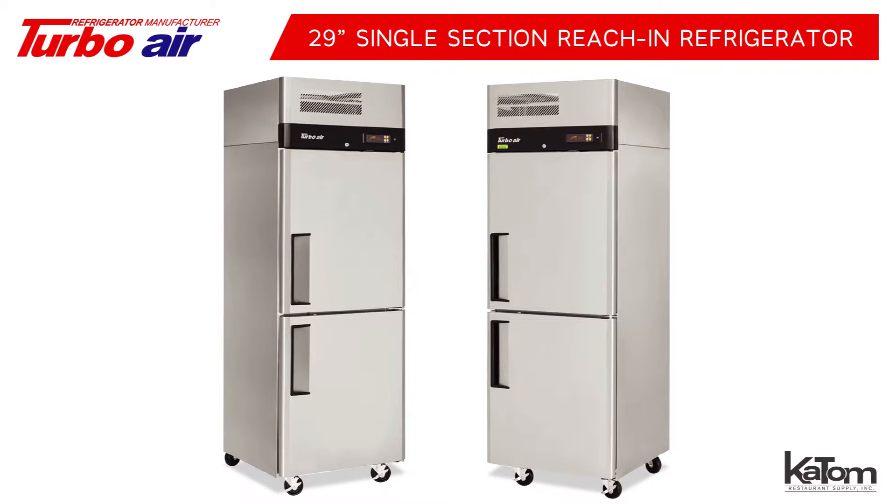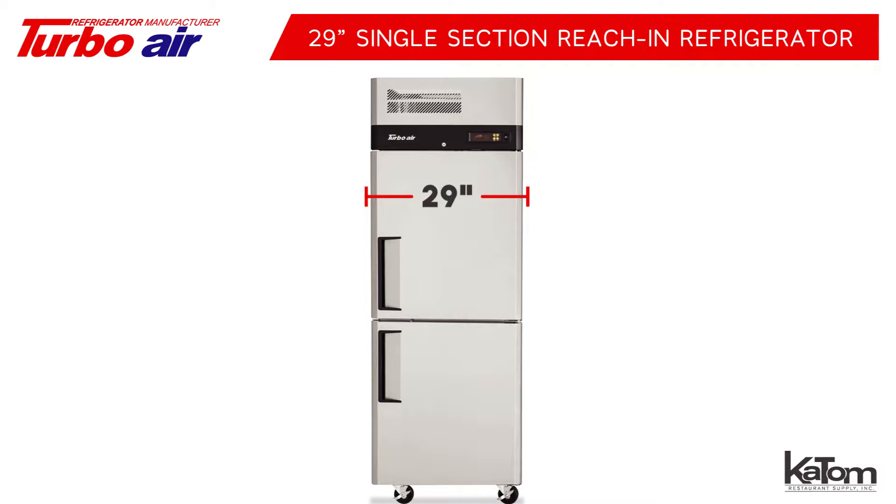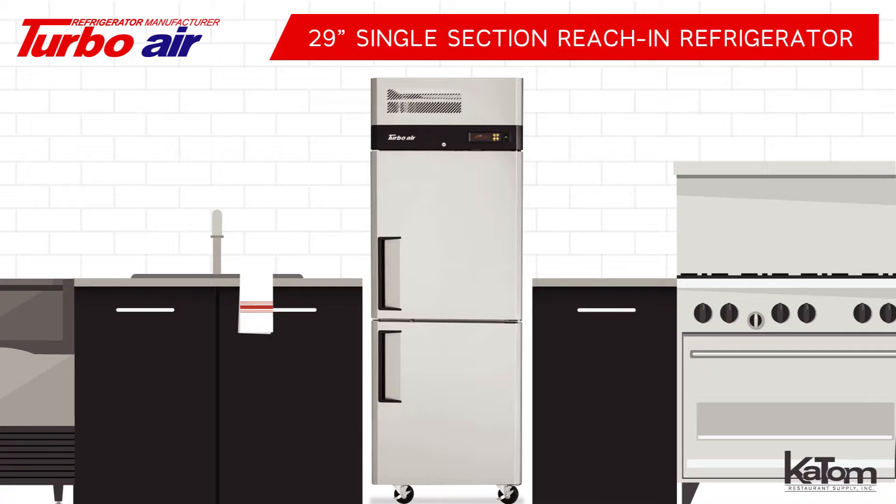Part of the M3 Series by Turbo Air, the M3R24-2N offers 21.5 cubic feet of refrigerated storage. This 29-inch single section reach-in refrigerator is the perfect workhorse refrigeration unit for your commercial kitchen.